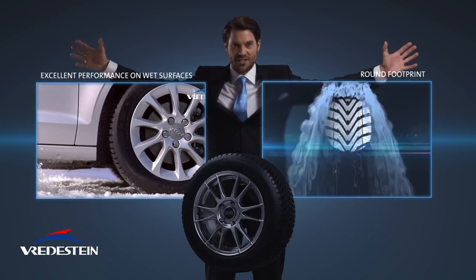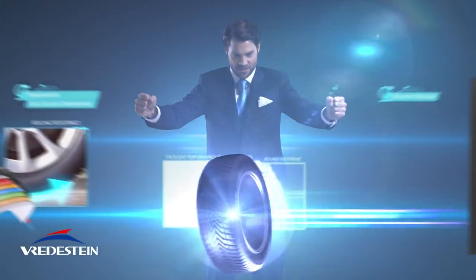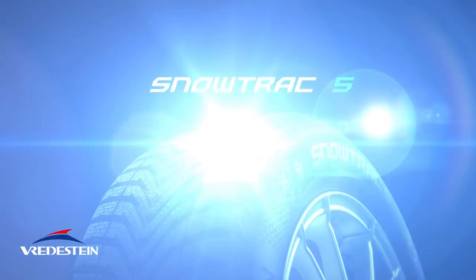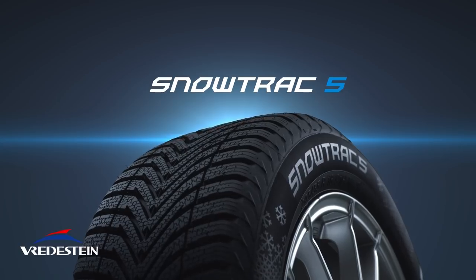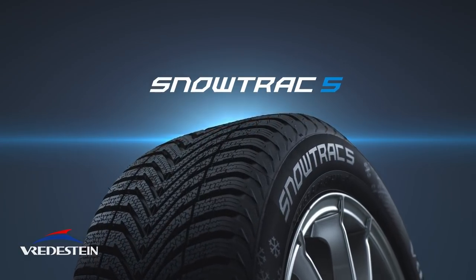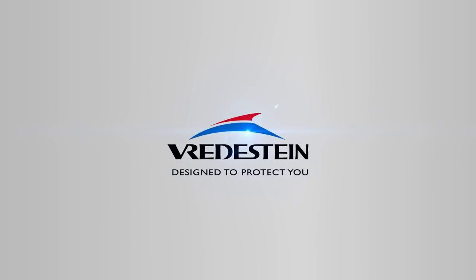This is the next level in winter tires. The new Freydestein Snowtrack 5. Freydestein — designed to protect you.